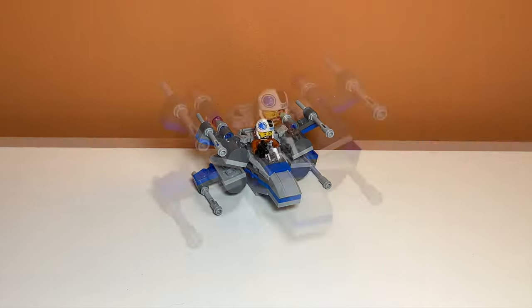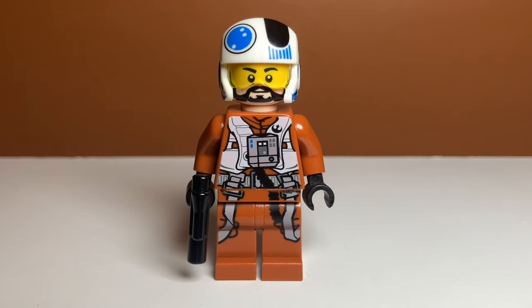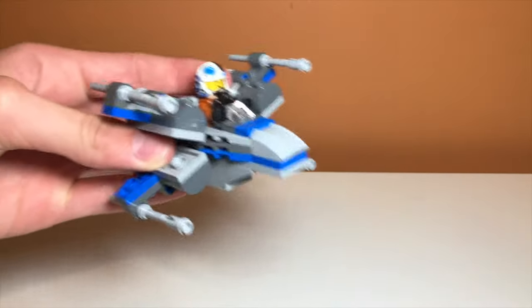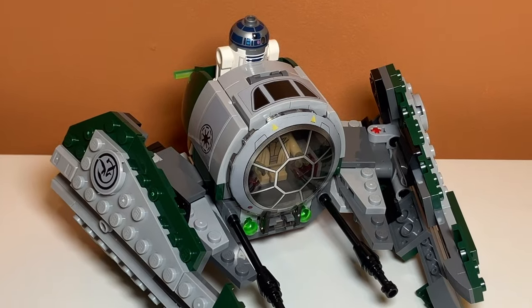The fourth set I bought was this Resistance X-Wing set. It was under $10, and I thought the minifigure was really cool, even though I'm not a big fan of the sequel trilogy. The X-Wing is a pretty cool design with the blue and gray, and the wings can move. The minifigure in the set is actually really detailed, and I'm really glad I bought it. The helmet is also really unique, with a yellow visor.